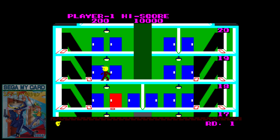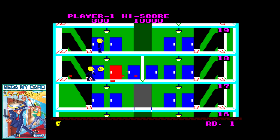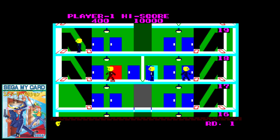The arcade hit Elevator Action showed up on the SG-1000 in fine form. It's a bit slow and choppy, but retains most of what made the original so fun. I really wish the door animations were faster and the AI was a bit less aggressive in the beginning, but otherwise this is well worth playing.